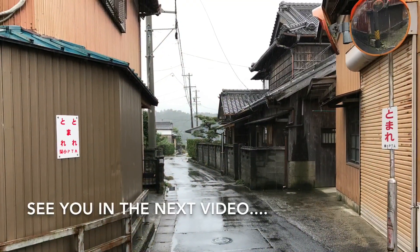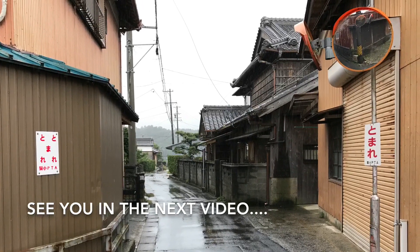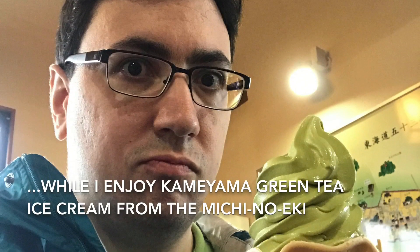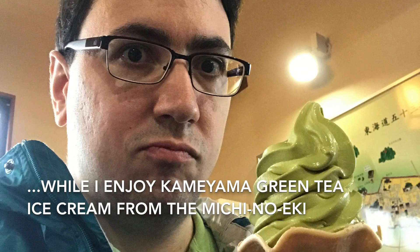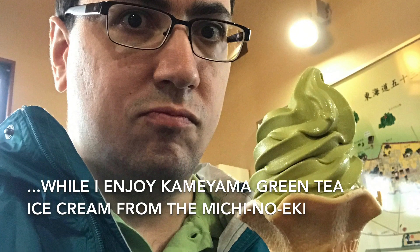We have to go two stops, then wait a little bit, and take another train back to the Tokaido main line. From there, we'll hopefully get close to Lake Biwa. We'll be right back.